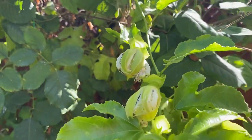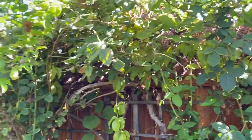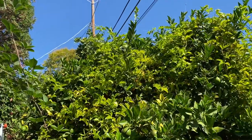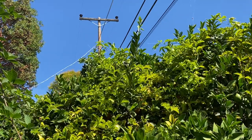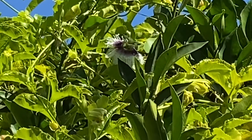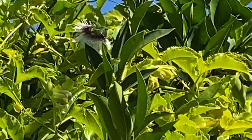We have two new ones. And this year we are finally getting our production. Let's see — that is a flower. Let me zoom in. Do you see it? So that is the passion fruit flower, and very beautiful.